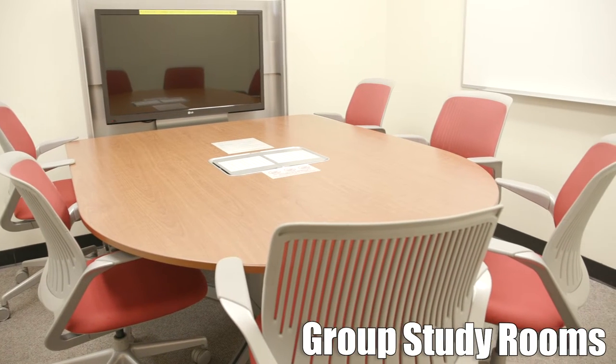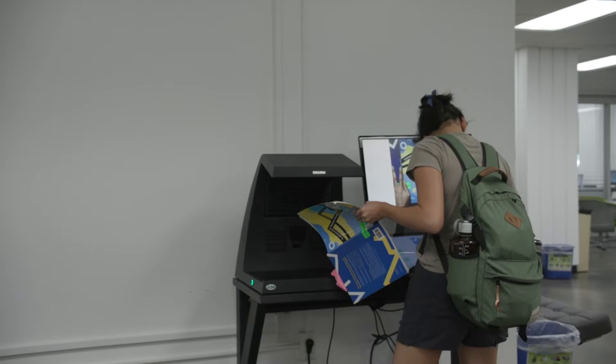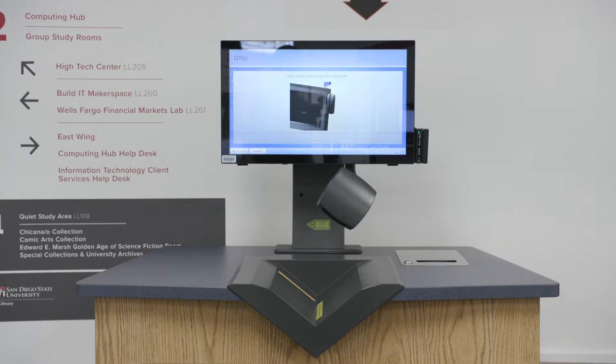We have two group study rooms equipped with collaboration technology, two black and white printers, a color printer, an overhead book scanner, a copier, and a self-checkout machine.